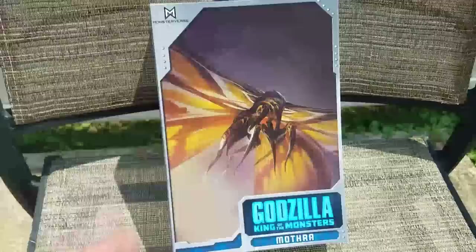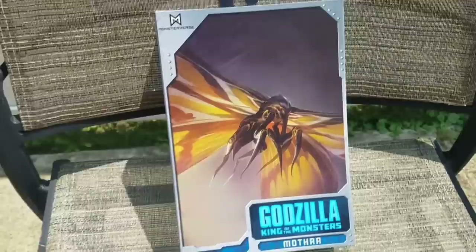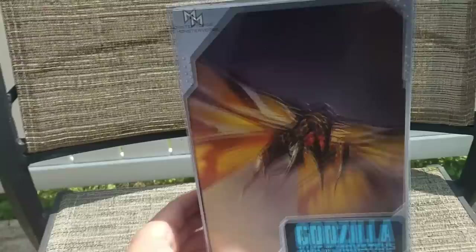Hey Musties, before we begin this review of NECA Mothra 2019, I want to let you know that this video may contain some minor spoilers for the film Godzilla King of the Monsters, now in theaters.